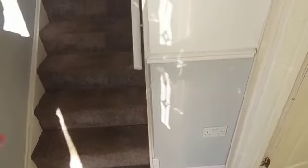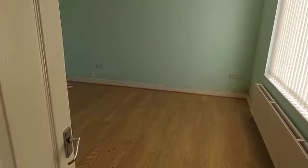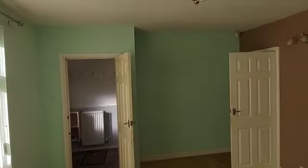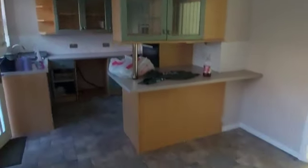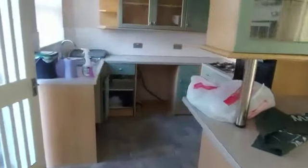Just entering the property straight onto the stairwell there, and we're going to do a right into the lounge and then through into the kitchen. You've got a nice eating space around here. A little bit of storage.